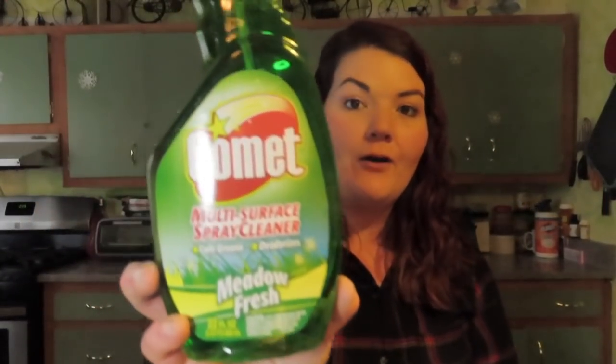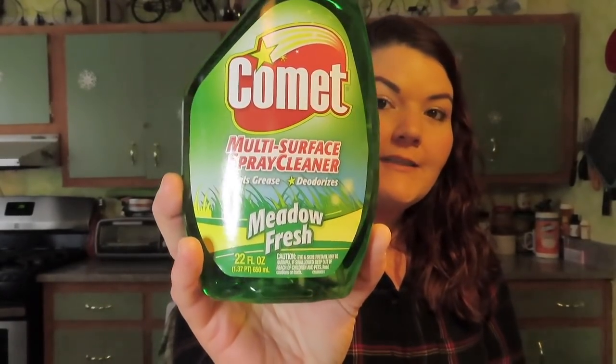I picked up another Comet Multi Surface Spray in Meadow Fresh. My store oftentimes gets this one and the lavender lilac. It's actually pretty good and for a dollar — they don't have it all the time so when they do I definitely pick it up. I squirt it on the sink or countertops along with these Clorox wipes. Clorox wipes are my absolute jam; I love them so much. They come in handy for literally everything.